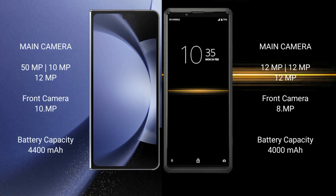Samsung Galaxy Z Fold 6 features a triple camera setup: 15MP, 10MP, and 12MP rear cameras. Sony Xperia Pro also features a triple camera setup with 12MP, 12MP, and 12MP rear cameras, and a 12MP front camera.